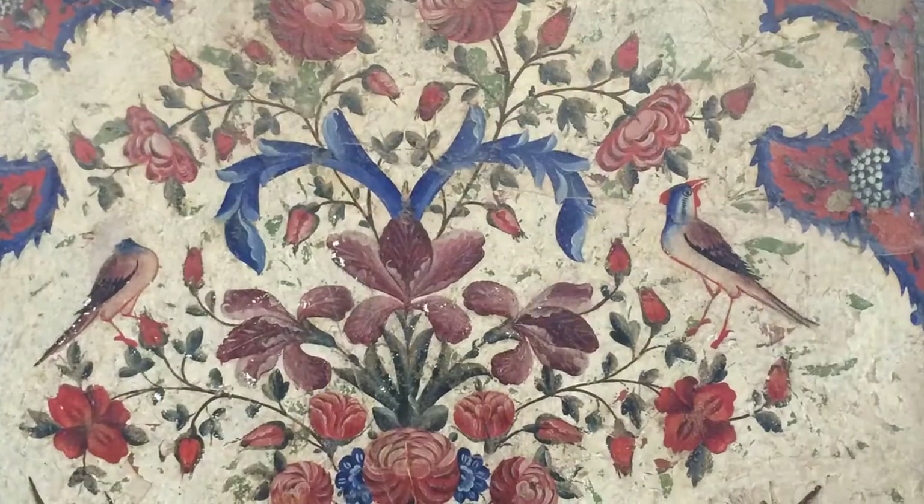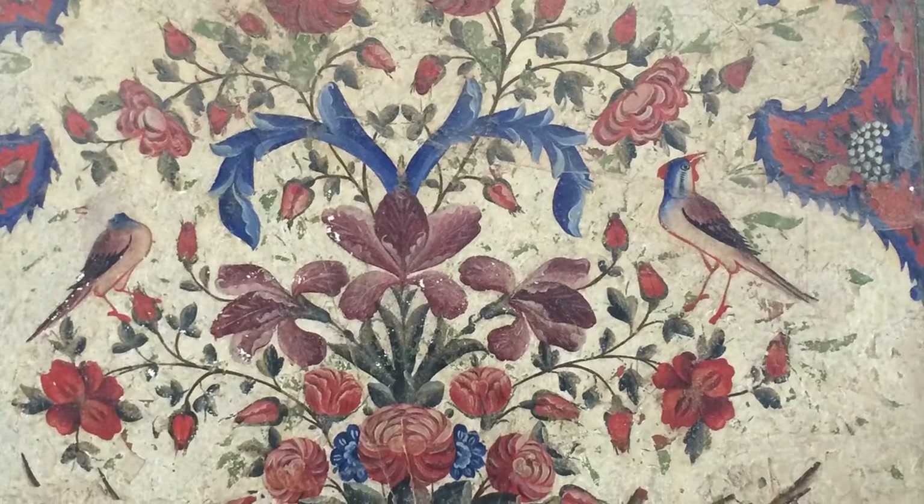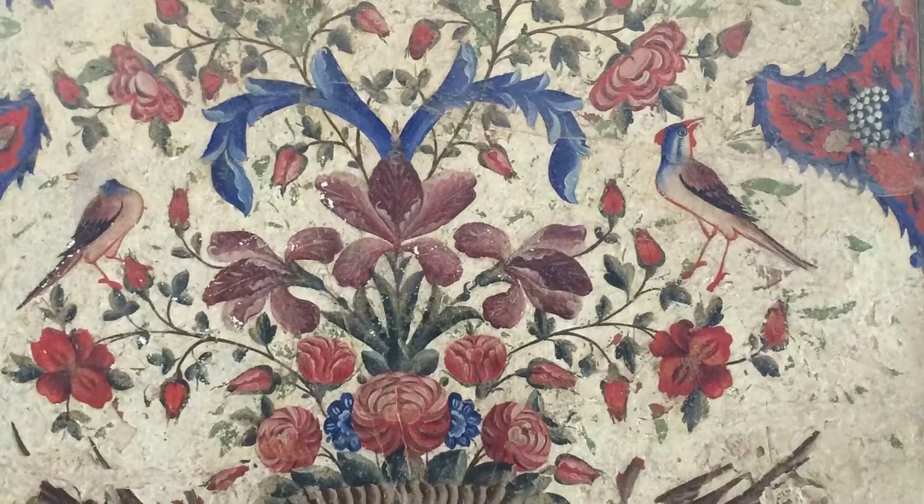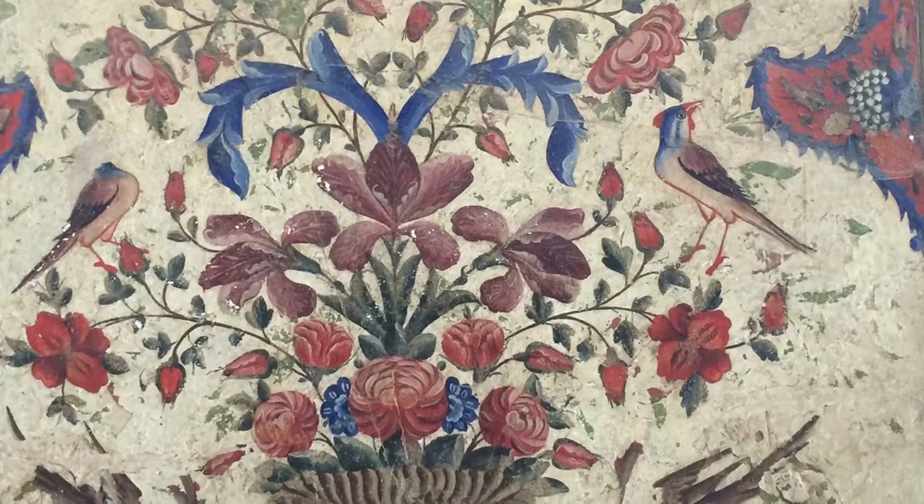Parthians, Saljuks, Mongols and Safavids fought here, established their courts and left behind evidence of their power and their culture. Mosques, palaces and squares, gates and towers, secular and religious monuments are cultural heirlooms.